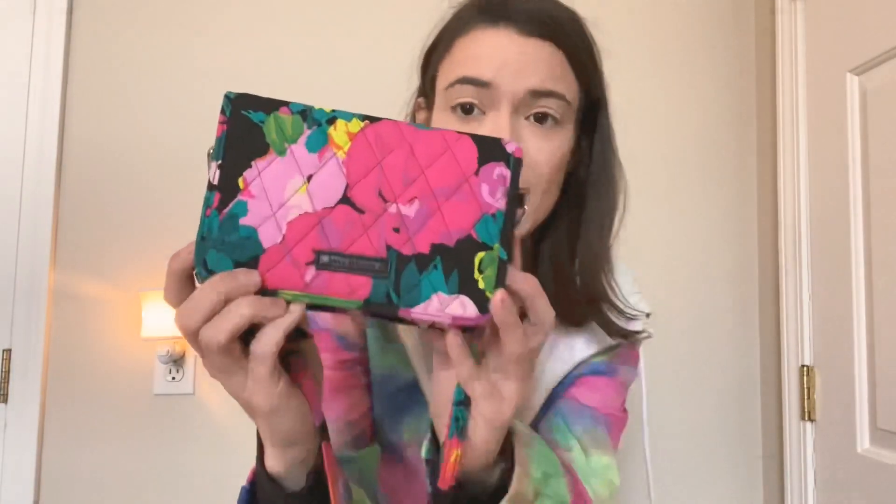The first thing I have is this pattern I'm obsessed with — I love the black with pops of color and flowers. It's a crossbody with a pocket on the outside and two zipper pockets. The second zipper pocket is like a full wallet with plenty of room. I'm all about compact and easy to carry, I don't need anything big.